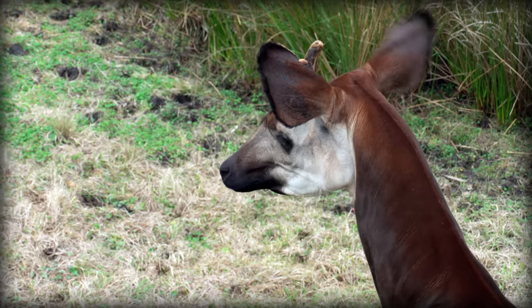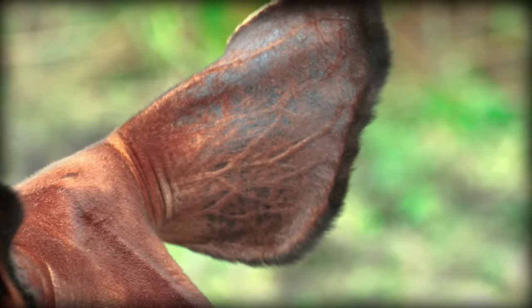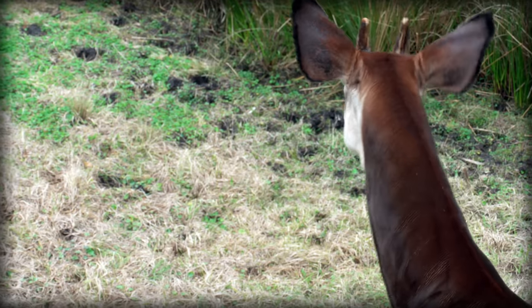Okapi have very long and fuzzy ears, which they can move independently of one another. Coupled with the fact that they have large auditory bullae and auditory lobes in their brains, which give them an enhanced hearing ability, they are excellent at detecting predators stalking them along the dampened forest floor.